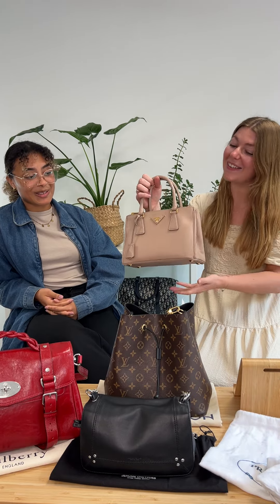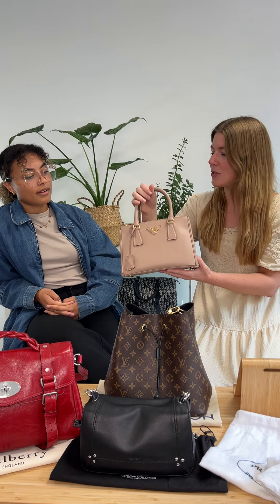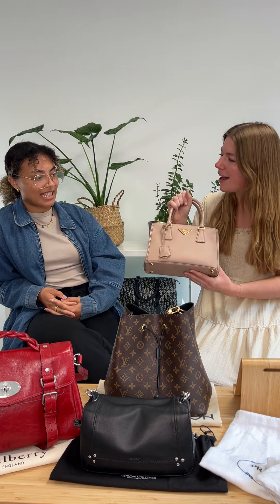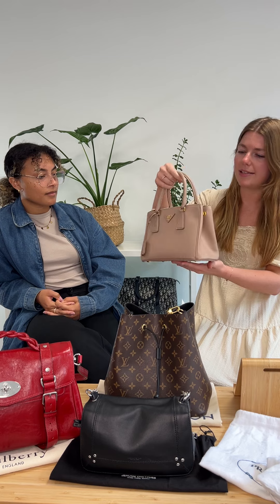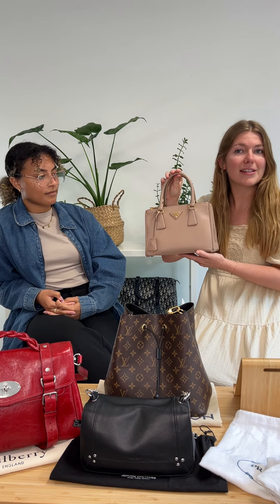Next up I have a small Prada Galleria in nude, which is just so cute. I love the size because it's a small bag but it isn't tiny — it's not like a mini, you can definitely get everything you need in it. I think this will definitely be a member of our wedding edit, or maybe the out-out edit. The lovely textured leather is just stunning — a real little cutie. That'll be on the website in the next few days, so get on the request list for our Pradas if you're after this.